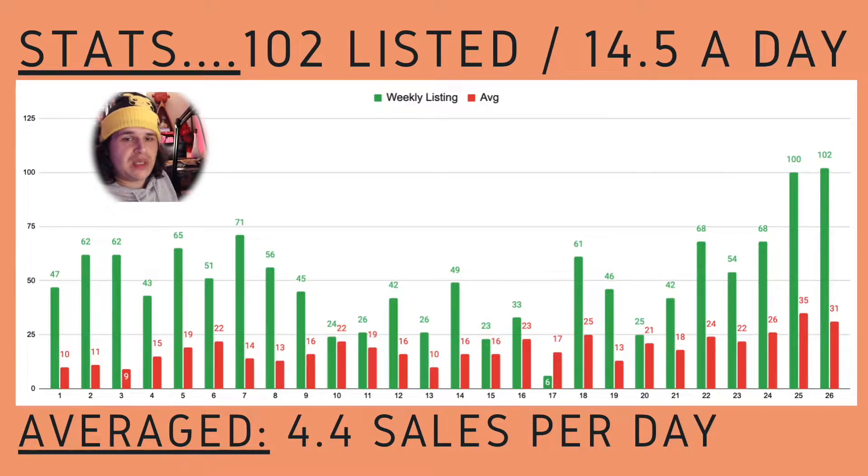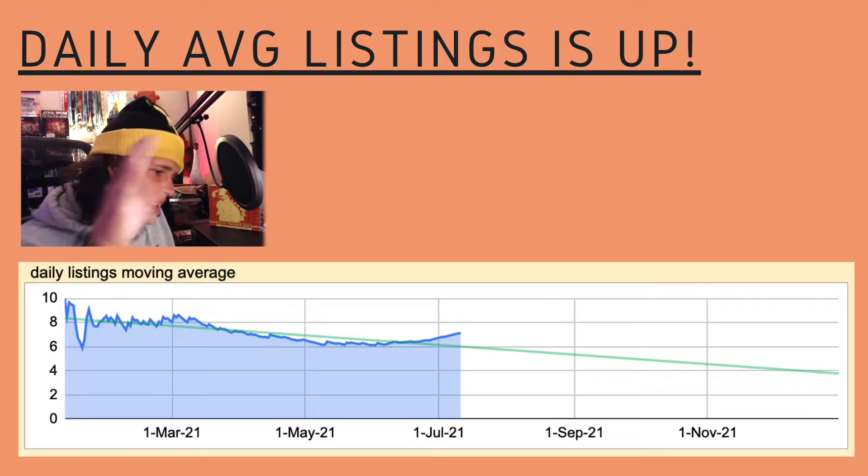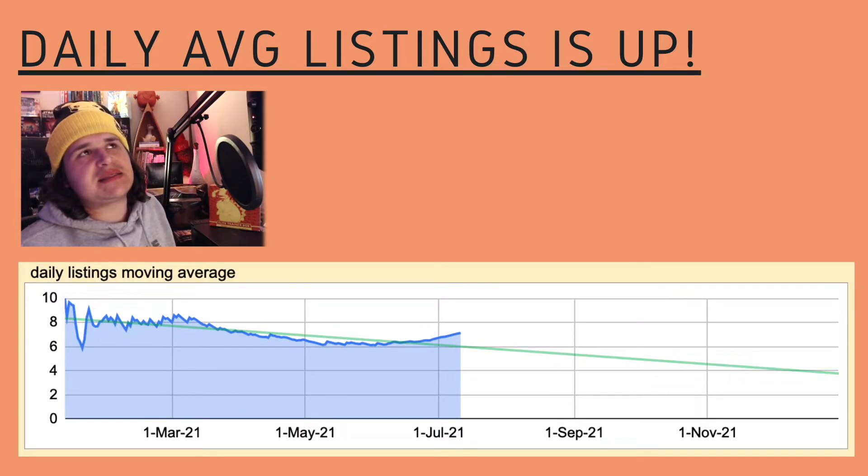Which brings me to putting in the listings — daily listings. This week I managed to do 102 listings, that's 14.5 per day, which is just shy of my 15 goal per day. So not really where I want to be yet, but not too far off. We've done 4.4 sales per day on average. I've also found that if I'm getting those listings out before 10am, that seems to help the rest of the day — if I'm listing in the afternoon, I seem to have less sales. As you can see, July I've really started to step up and I'm trying to stay consistent to those 15 listings.